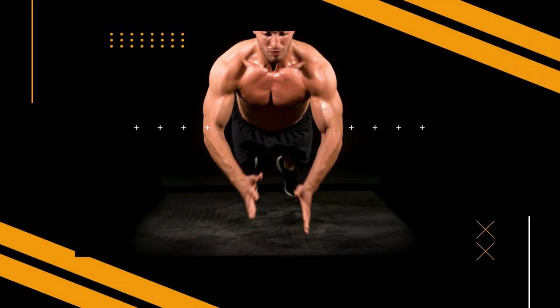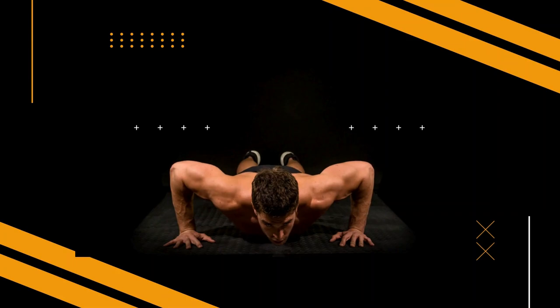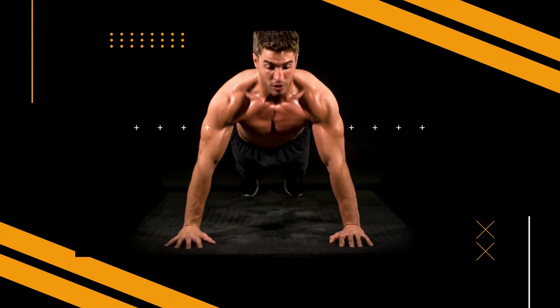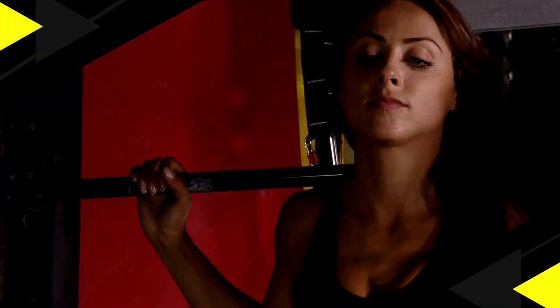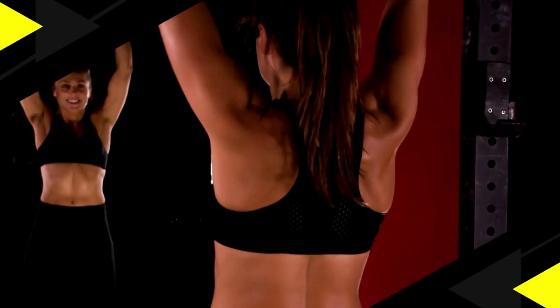Welcome to your journey towards a healthier, stronger you. Get ready to sweat, push your limits, and transform your body with our Dynamic Fitness video. In this video, I'll delve into answering this question. Make sure to stick around till the end. Let's go.